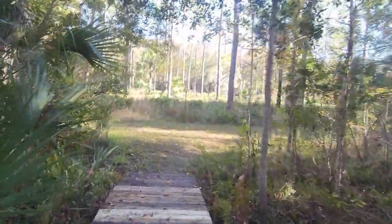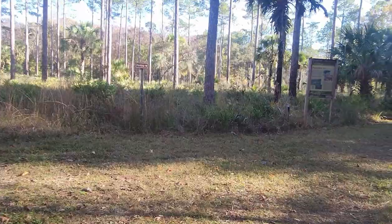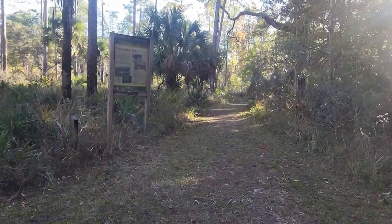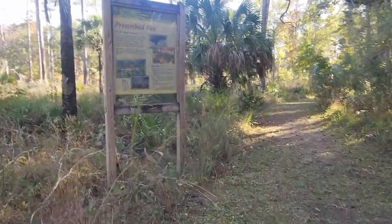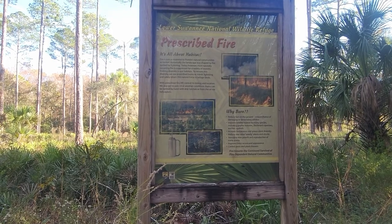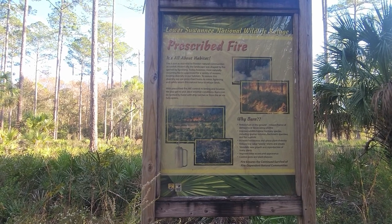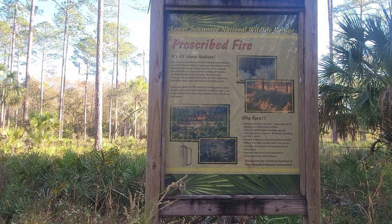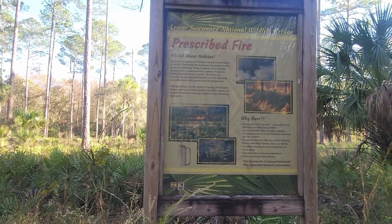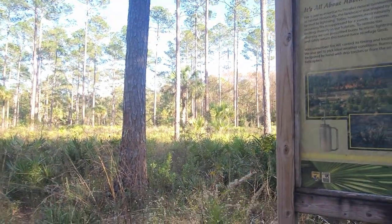There's a sign about prescribed fire - it's all about habitat. Fire is just as essential to Florida's natural communities as rainfall. Historically the landscape was shaped by fire ignited by lightning. Today most naturally occurring fire is suppressed for a variety of reasons, limiting diversity of habitats. To restore this diversity, they use prescribed burns to mimic lightning and safely return the natural forest. I've seen them burning quite a few times.